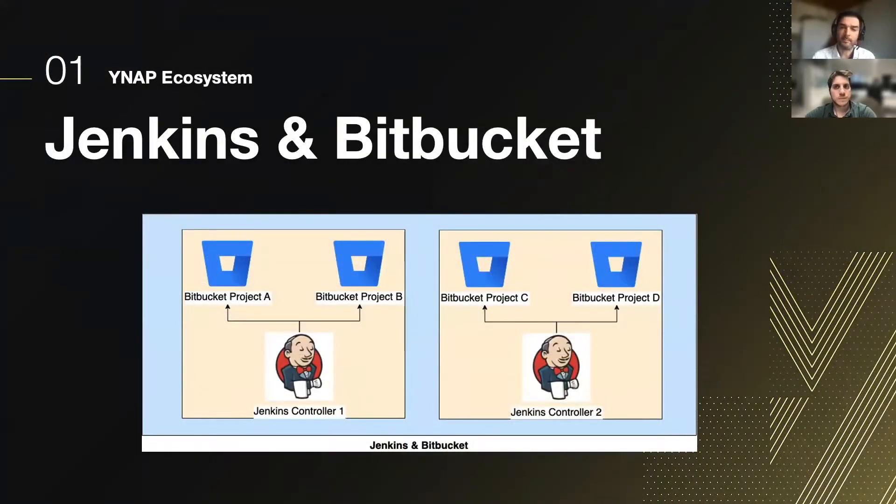There are many controller nodes linked with Bitbucket projects. In this example, Bitbucket project A and B are associated to Jenkins controller one, and Bitbucket project C and D are associated to Jenkins controller two. So if I am a developer coding from project A, my pipeline will run on Jenkins controller one.